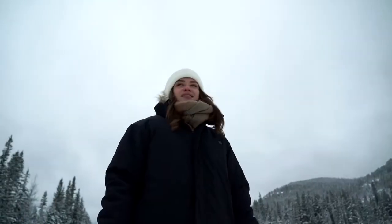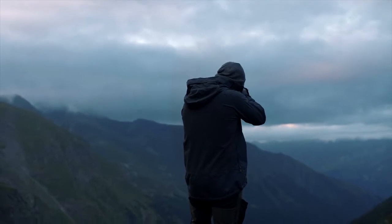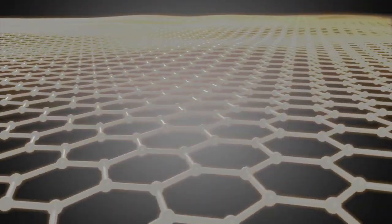What if there was one jacket — one that suits any weather, any occasion? Introducing the Bold Jacket by Use, the world's most versatile graphene heated jacket.